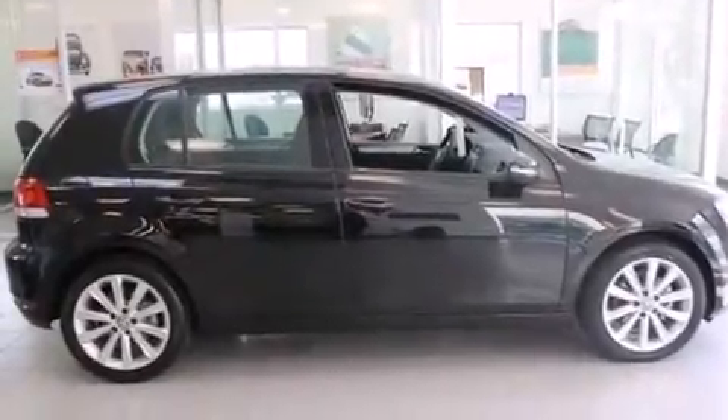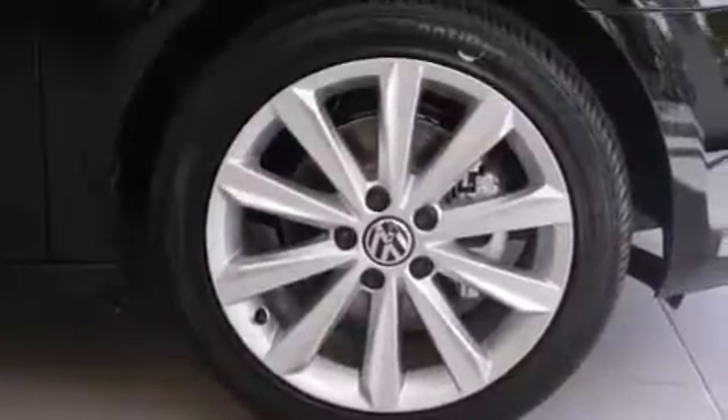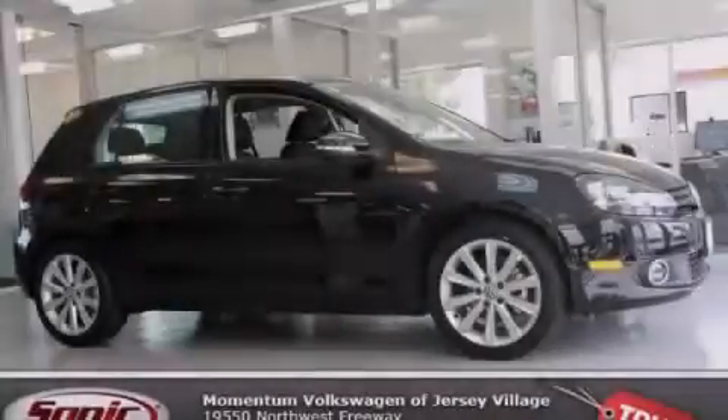With an EPA estimated rating of 42 miles per gallon on the highway, fuel efficiency does not take a back seat. Call or visit us right now and arrange your test drive today.